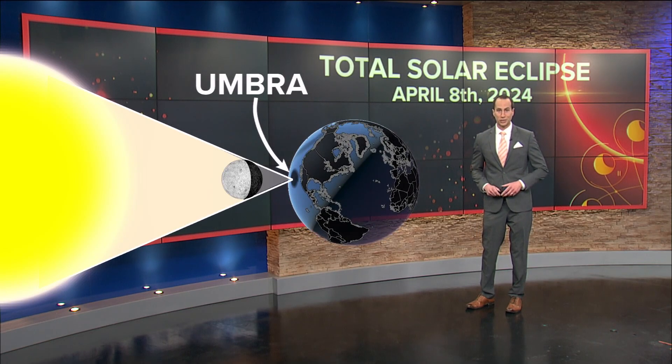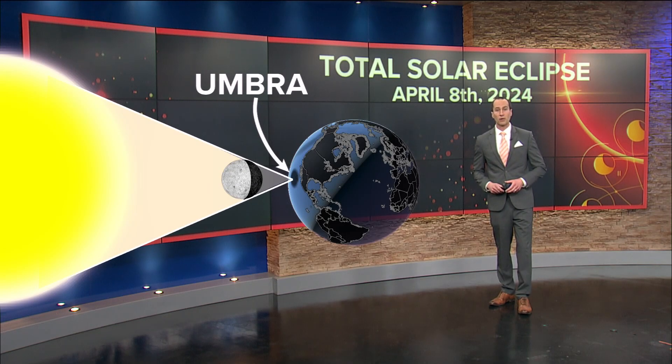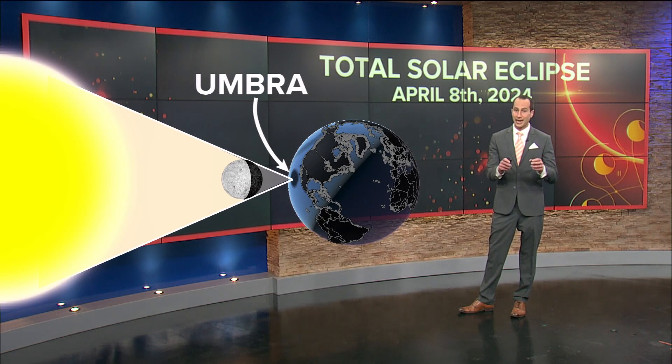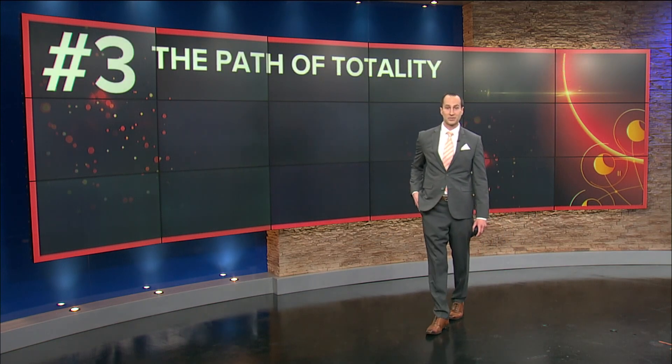Now, the width of that shadow on the face of the earth is very, very narrow — only about 110 miles wide as it passes directly over northern Ohio. The outer shadow or circle is called the penumbra. That shows the extent of the partial eclipse. We'll have more on WTOL11.com, WTOL 11+, and on our YouTube page about what a total solar eclipse is. Now let's get into the three things that you need to know as you get prepared for the upcoming total solar eclipse.